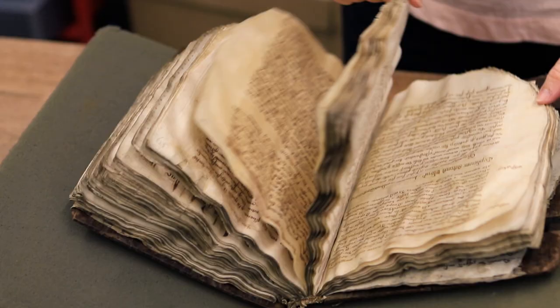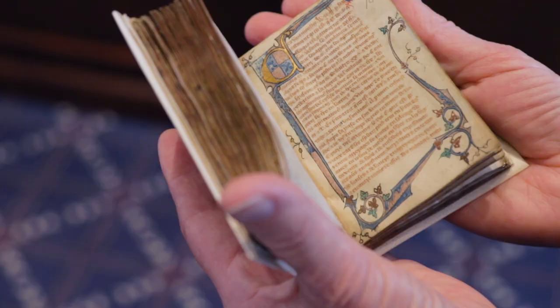For a 14th century lawyer, they didn't have Westlaw, they didn't have Lexis — they had their little pocketbook, their little register of writs, or their collection of statutes that they would refer to. And I think we could learn a lot about the early legal profession from studying their books.